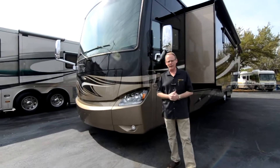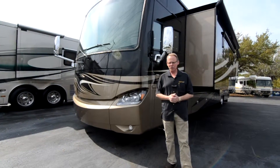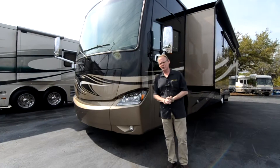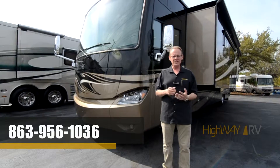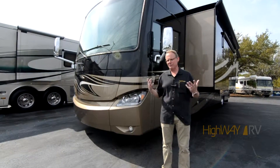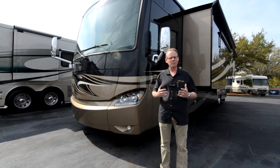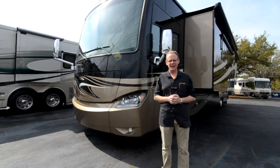I hope this walk-around and walk-through has been helpful for you. I appreciate you taking the time to watch the video. If you have any more questions, please feel free to call us at 863-956-1036. My name is Brian, but whoever answers the phone would be glad to help you. I sure hope this video has been helpful. Have a great day and God bless.